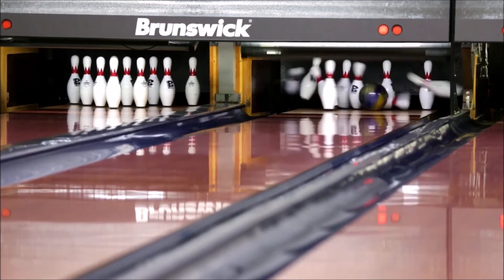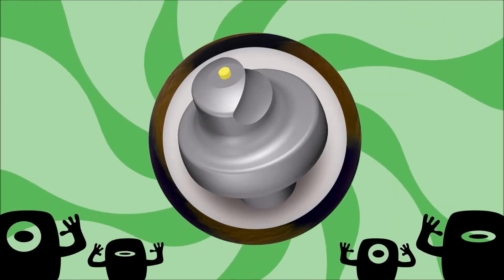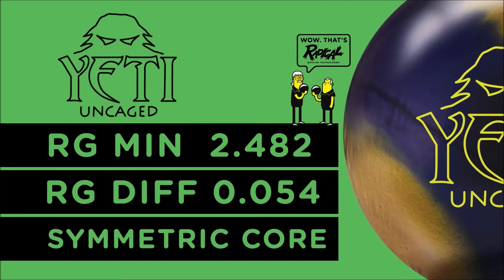The new cover stock gives you a clean and very versatile motion down lane. Because of the advanced technology of the cores, Radical really focuses on the numbers after drilling to provide more accurate reaction predictions.